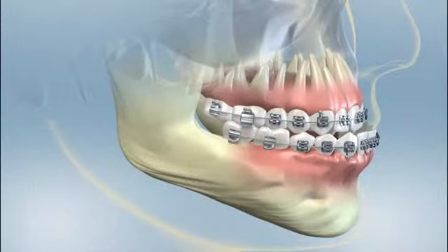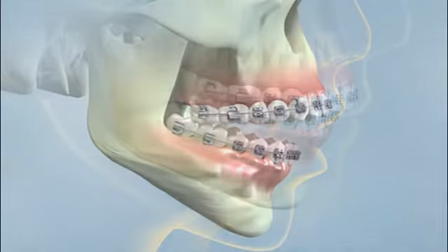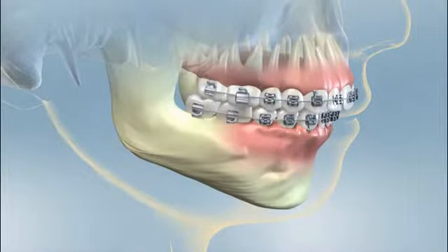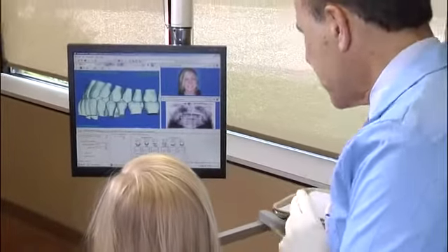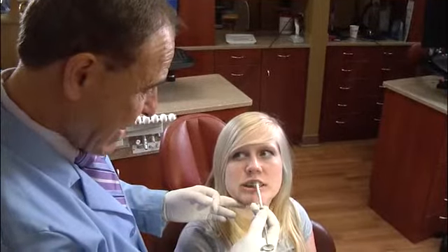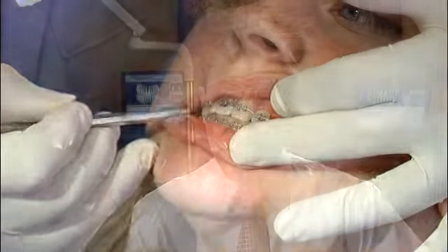Sometimes, though, there's more to a problem than just misaligned teeth. It may be that the upper and lower jaws that hold the teeth just don't fit. They may be too far apart for braces or other orthodontic appliances alone to be able to move the teeth into a normal bite relationship. Patients whose upper and lower jaws do not fit together well and who are no longer growing may need to consider orthognathic surgery to correct their jaw relationship.